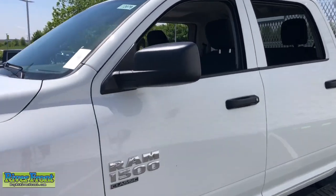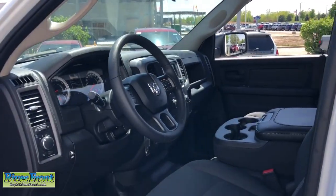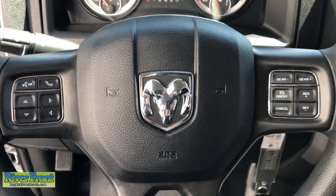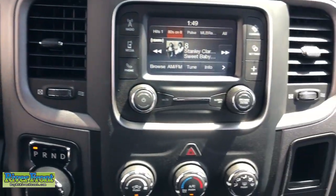These are just some of the great options this vehicle comes with: keyless entry, backup camera, keyless start, heated mirrors, satellite radio, aluminum wheels, electronic stability control, steering wheel audio controls, Bluetooth connection, split bench seat.